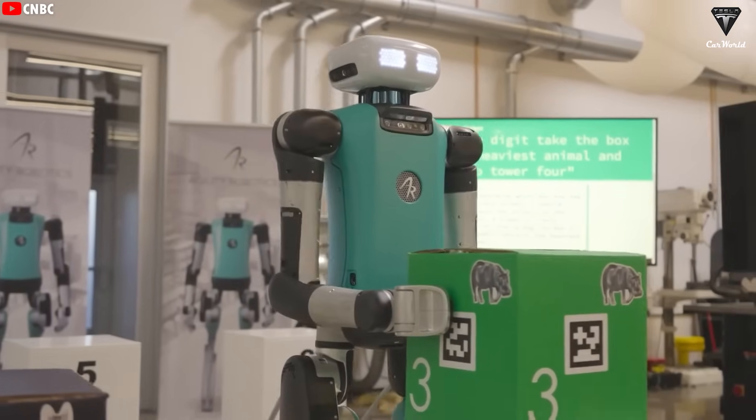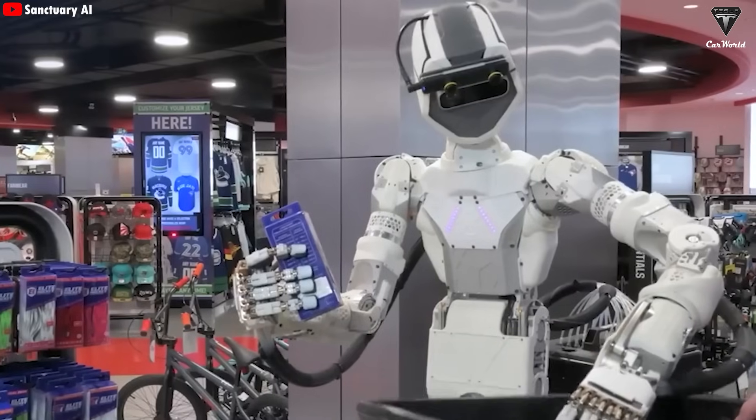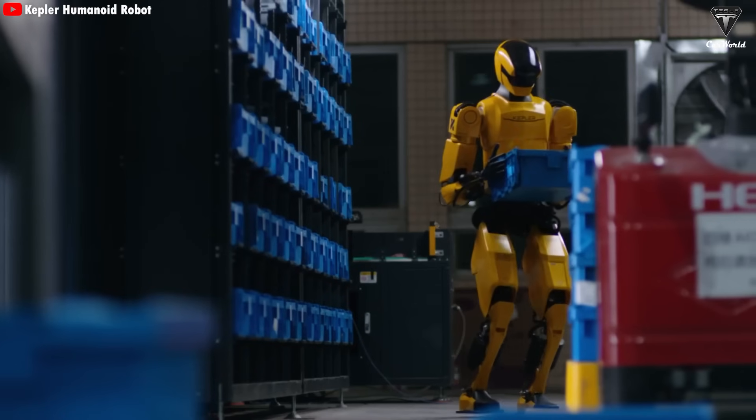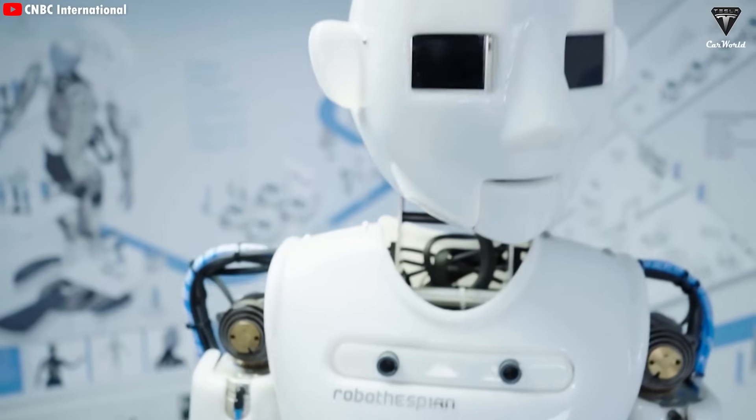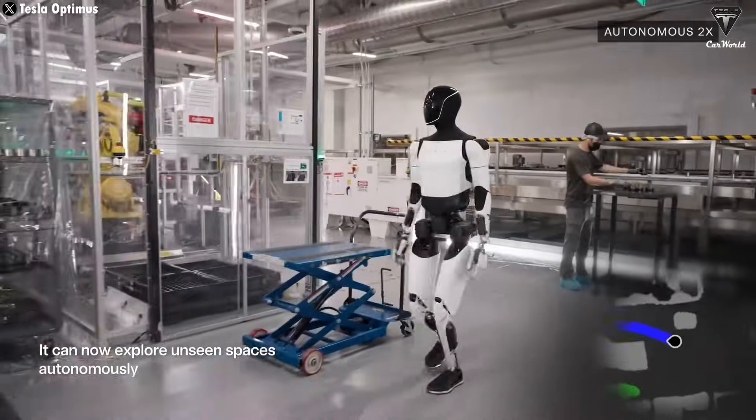What do you think about a robot capable of handling multiple tasks continuously for 8 to 10 hours, and you don't even have to worry about charging it because it can recharge itself? Sounds crazy, right? But that's exactly what the Tesla Bot offers.